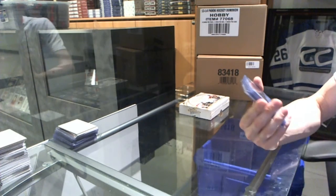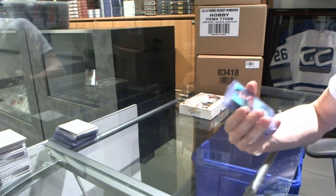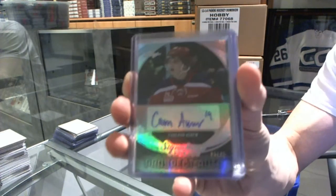Alright, we start with a Prospect Auto Silver — or that kind of looks blue, I can't tell — number 15 of 45, Cameron Askew.